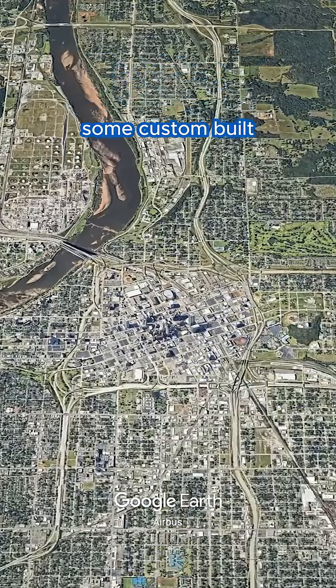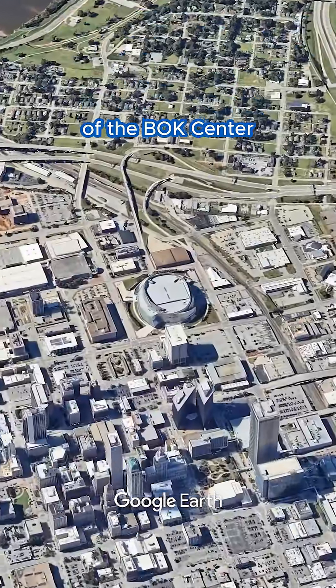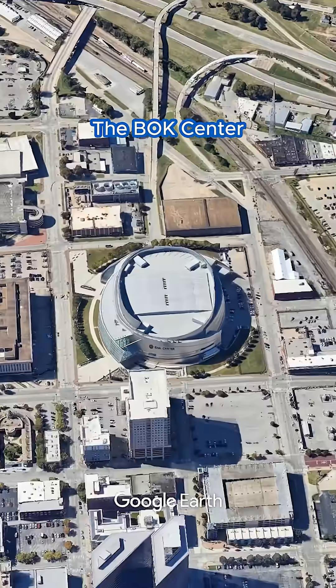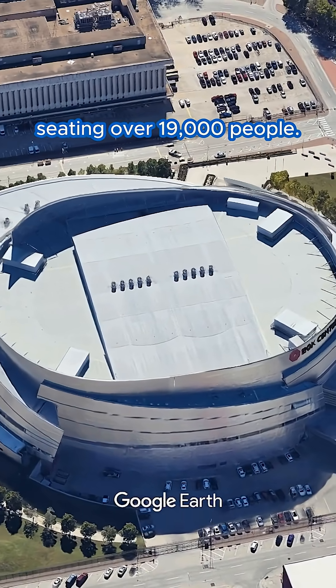Today we're taking a look at some custom-built RZ units that you won't find in our regular lineup, right here on top of the BOK Center in Tulsa, Oklahoma. The BOK Center is one of the city's premier sports and entertainment venues, seating over 19,000 people.